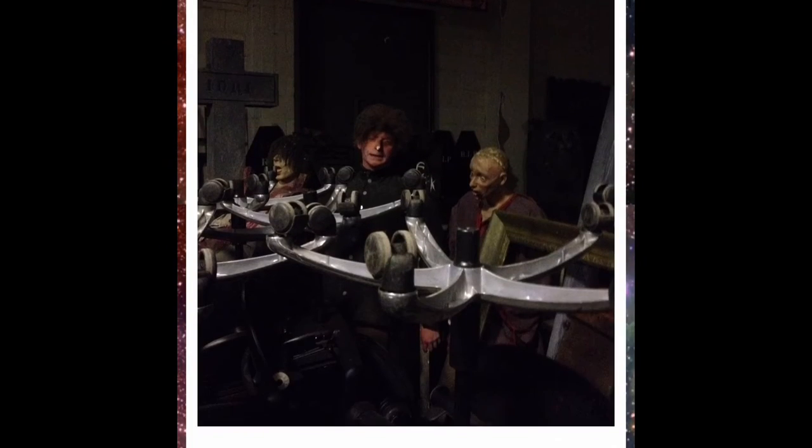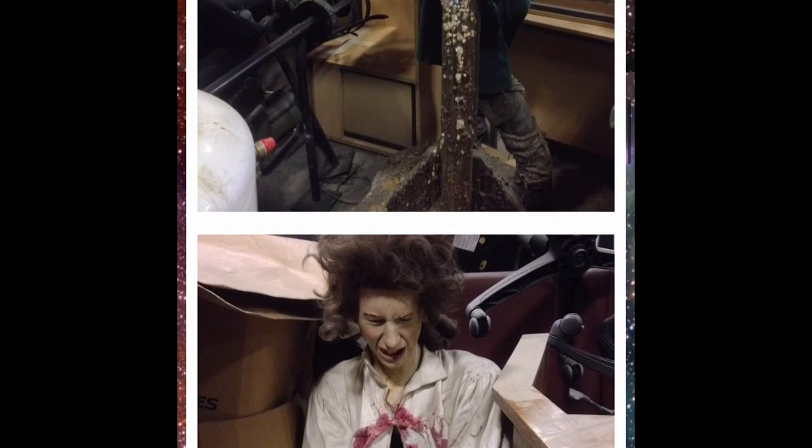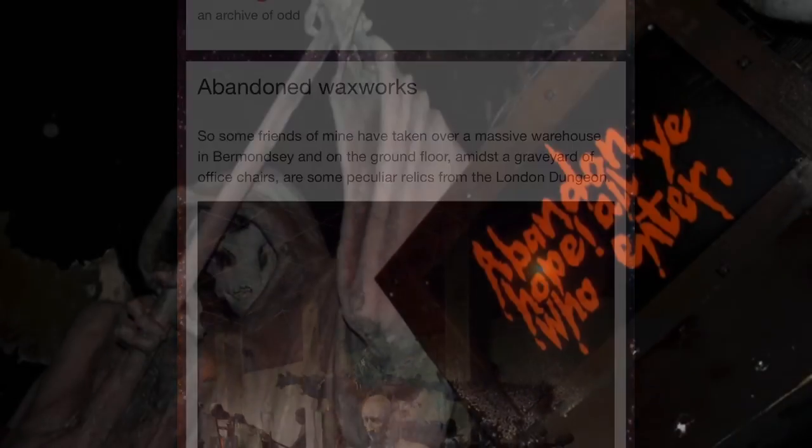Well, it was discovered in late 2013 in a warehouse in Bermondsey that the props were still around. They were in good condition too — if you look at pictures from the old dungeons and compare them to the pictures of the props as they were found, you could tell most of them apart, which shows they're still in good preservation. But many of the other props still haven't been found.